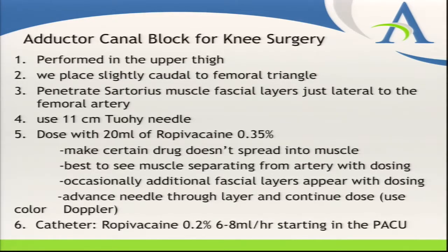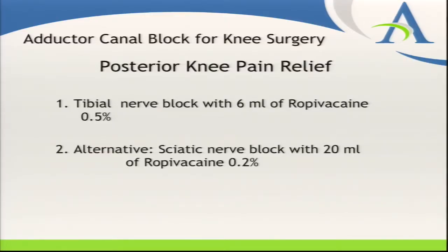We run ropivacaine 0.2% for the catheter, usually started at 6 mL/hr, begun in the PACU. We also do a posterior block — we had been doing sciatic nerve blocks with 20 mL of ropivacaine 0.2%, which works great, but occasionally the next morning there's still some foot drop. Dr. Hickman gave me a hint about tibial nerve blocks, and we're seeing a lot less foot drop with just as good pain relief — 6 mL of 0.5% ropivacaine. Patients have very good pain relief; occasionally the first hour in the recovery room they have a little more pain.